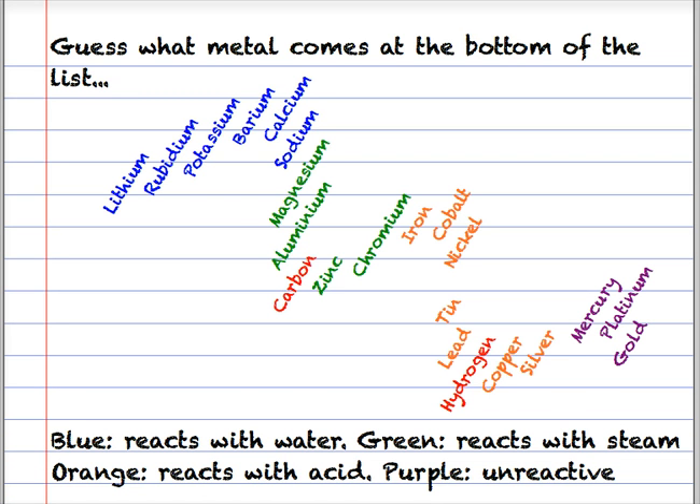I've used a colour code here. Blue indicates that these metals react with water. Green indicates that they'll react with steam. Orange indicates that they react with acid, and purple are generally unreactive. It's obvious that if these elements react with water, they will also react with steam and acid as well. The green elements react with steam but not really water, but they do react with acid. The orange ones react with acid only - water and steam not so much.